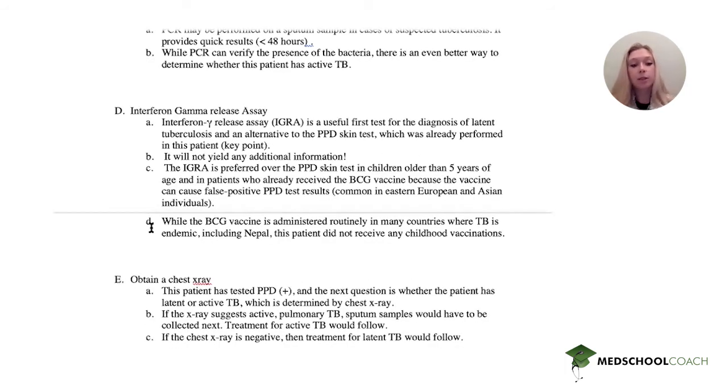The next option is to obtain a chest x-ray. This patient is PPD positive and we need to figure out if he has active or latent TB, and the best way to do that is with a chest x-ray. So this is exactly what we're looking for. If the chest x-ray is positive and shows active pulmonary TB, then you get sputum cultures and PCR and treat for active TB. If the chest x-ray is negative, which it often is, then you would treat for latent TB.